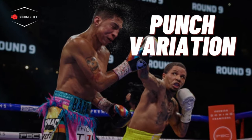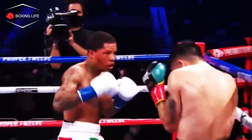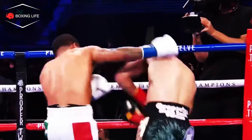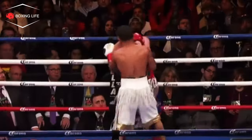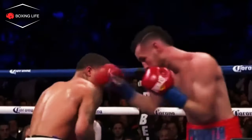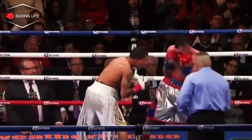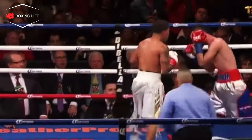Punch variation: Another tactic Davis employs is that he never attacks the same place twice, not really throwing many double punches. By doing this, it allows much variation in his punch combinations, and helps to set up his big left hand — usually through straight punches or uppercuts. He did this amazingly well against Pedraza, changing each punch every time he threw it.